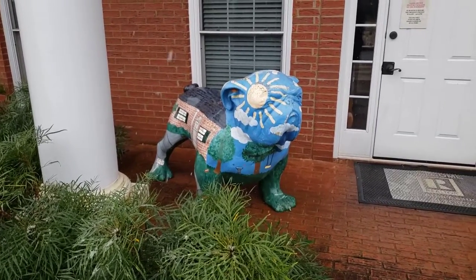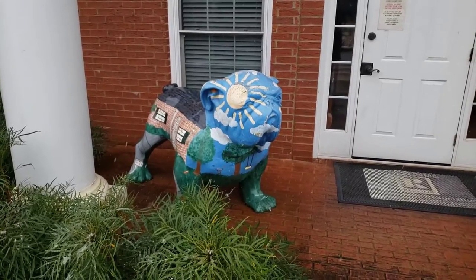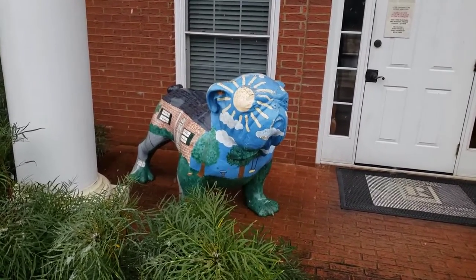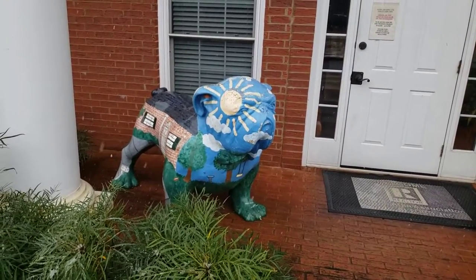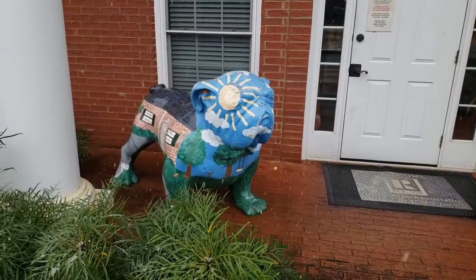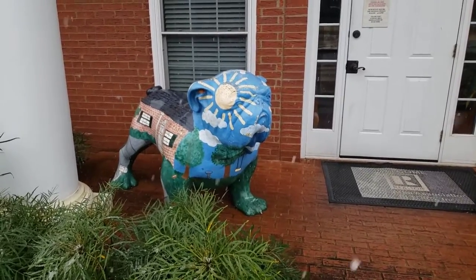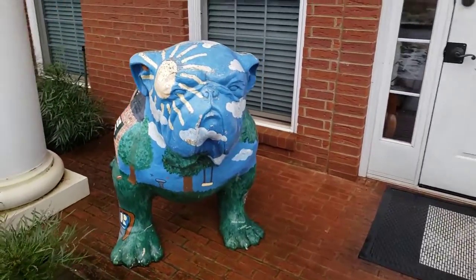This was off of Jennings Mill Road at the Athens Board of Realtors office, and this one just depicts a beautiful home. Right there on the front of his face you can see a nice bright sunshine and a blue sky full of puffy clouds. So let's take a look around and I'll show you some of the details on this beautiful dog.